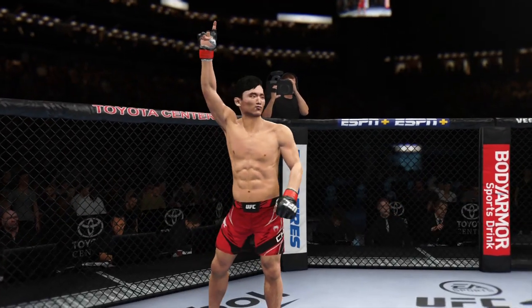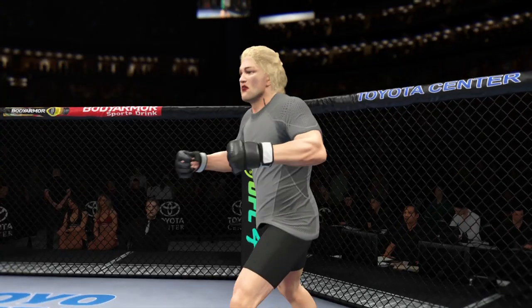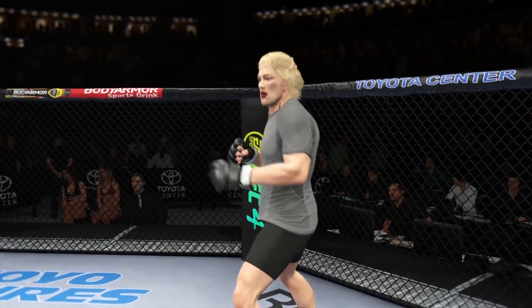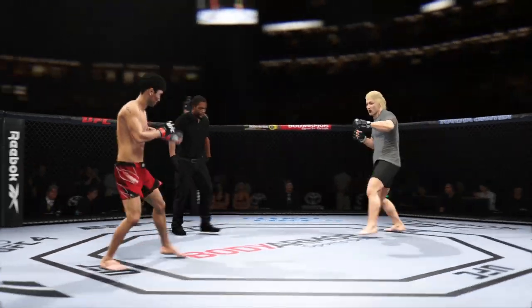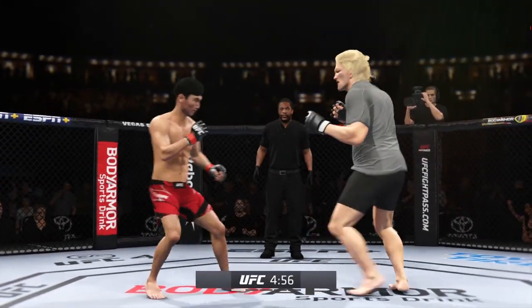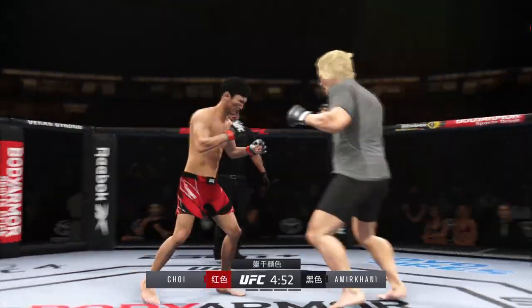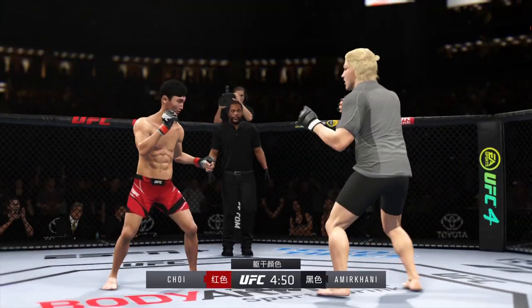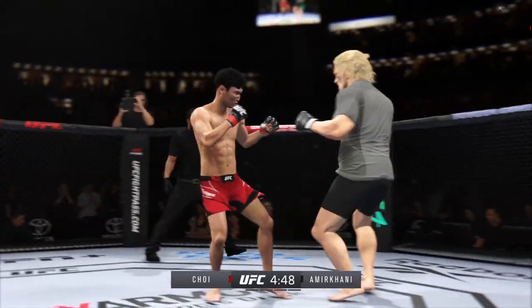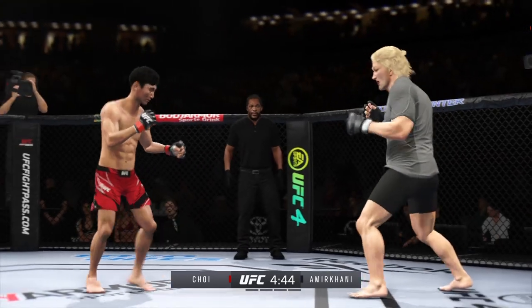The tension is palpable as this fight gets underway, and it's going to be interesting to see how this matchup plays out. There's a definite striker on one side against another guy who can really do it all. In those situations, normally the guy that's more well-rounded will be the one that finds success.